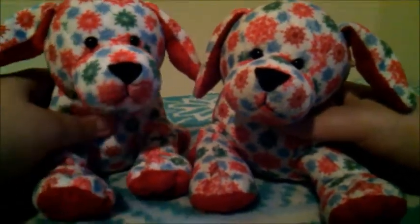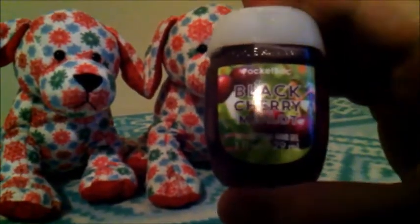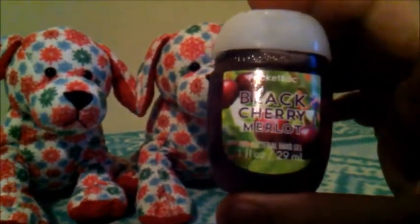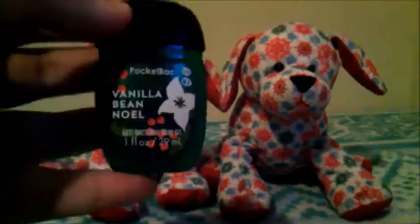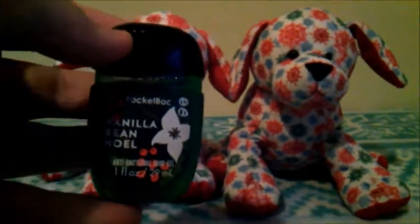So now we're going to show them to you. The first one we have here is called Black Cherry Merlot, and this one actually smells like black cherry, so the scent is pretty fitting. The next one is called Vanilla Bean Noel, and this one smells like vanilla pudding.